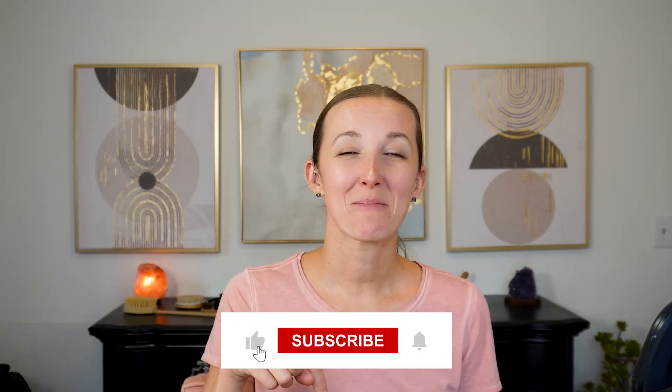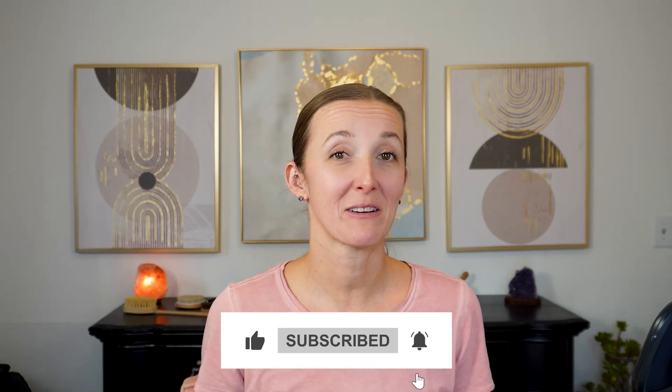Remember to subscribe and hit the bell button so you get reminders when a new video comes up. I look forward to seeing you on the next video.